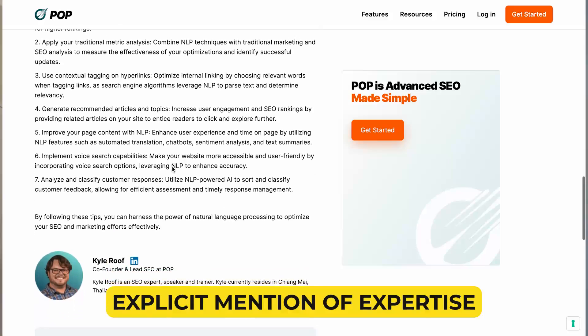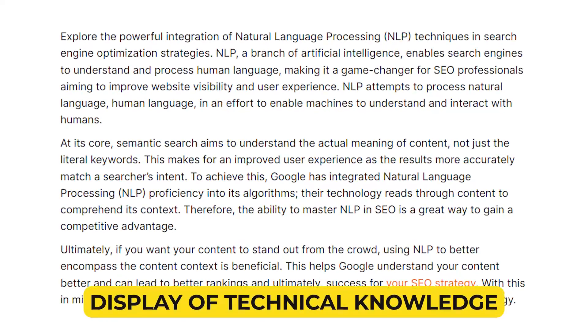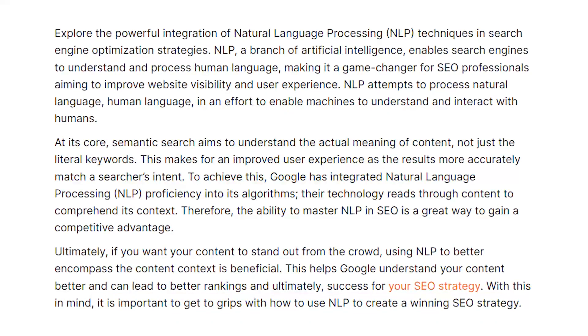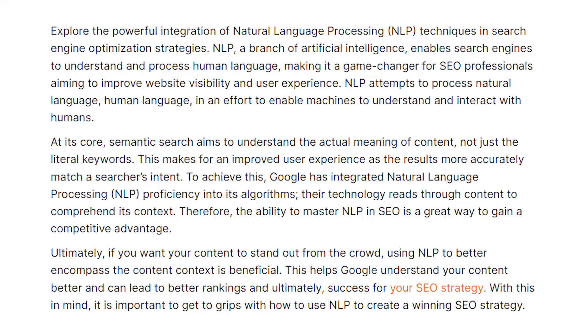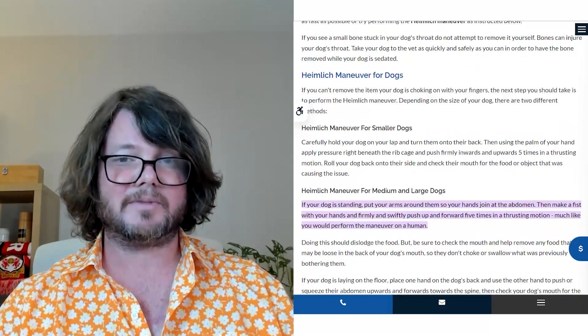How to improve expertise. Improving the expertise signals on a webpage involves a multifaceted approach that encompasses clear communication of the content creator's qualifications, depth of knowledge, and engagement with the topic. Here are some targeted suggestions for each of the points to enhance these signals. Explicit mention of expertise: include a brief bio at the beginning or end of the content that highlights the author's expertise and relevant experience in the topic area. Display of technical knowledge: use detailed explanations and industry-specific terminology where appropriate, ensuring that complex information is accurate and well presented. Citation of sources: regularly reference academic papers, books, and other authoritative sources to support claims.